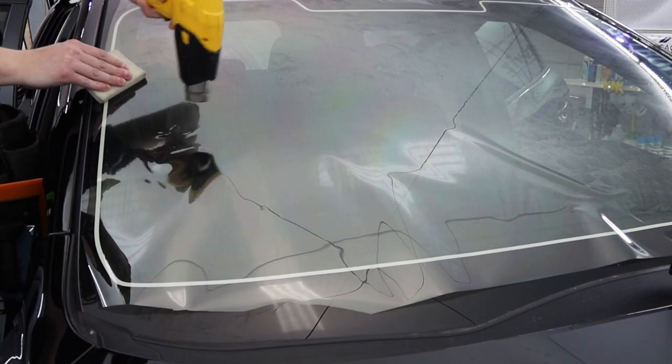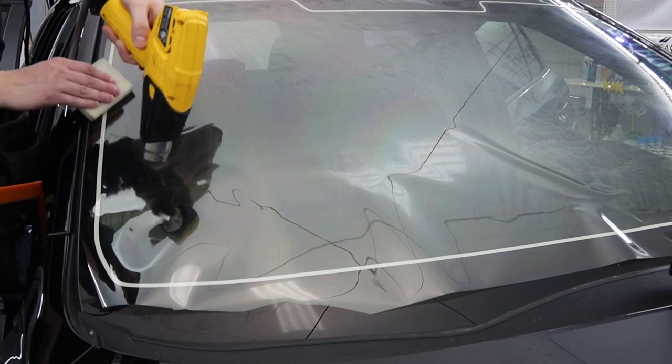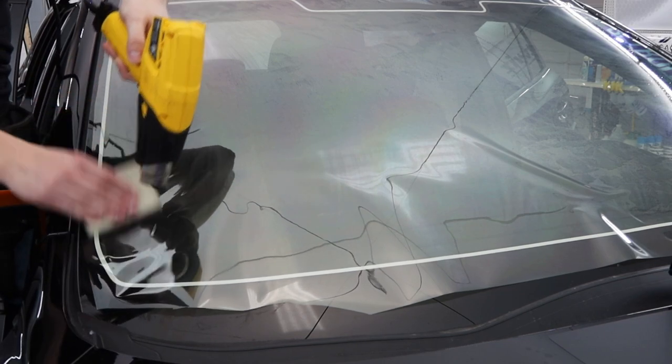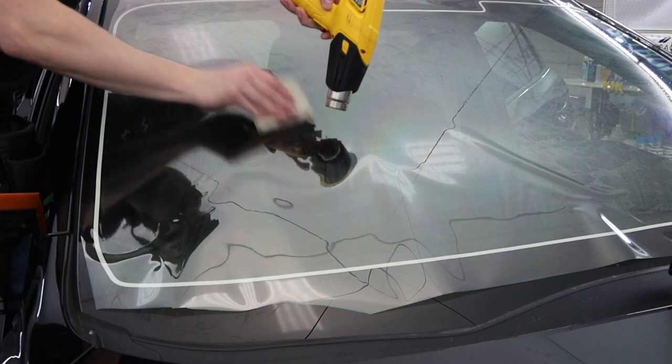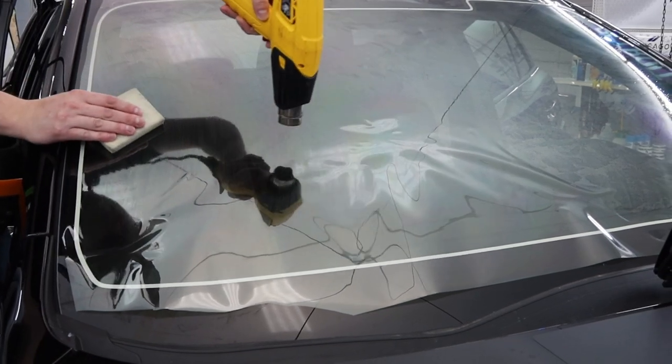This is a Subaru windshield that we just did in 70% ceramic, and I had a couple of questions from the live stream that I want to address in this video. First being, why would somebody want to go with a film that's this light? Virtually clear windshield — what is the point?